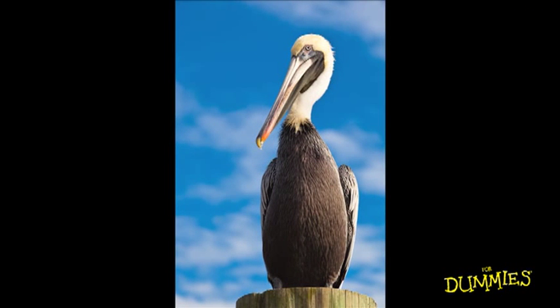This pelican was perched on a piling waiting for fishermen to come back in and give him a handout. So I knew I had some time to compose the image. I placed the bird on the right side of the frame and I carefully focused on the bird's eye. When you take a photograph like this, make sure the eye is in focus. Even if the rest of the bird is in focus but the eye is out of focus, people will think the image is out of focus.